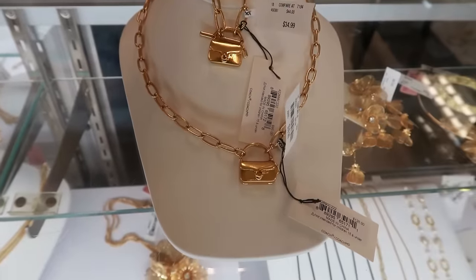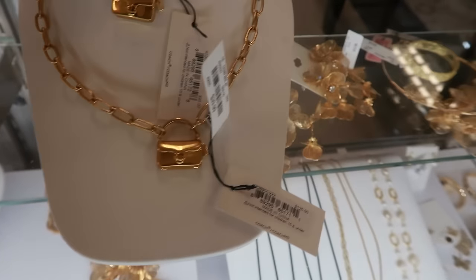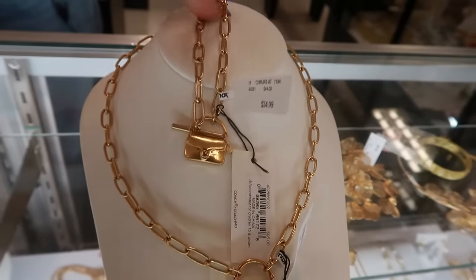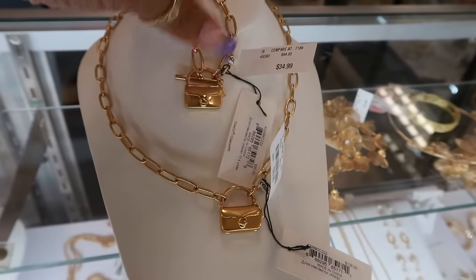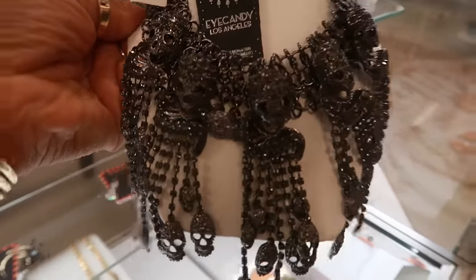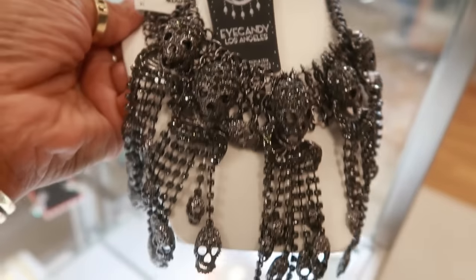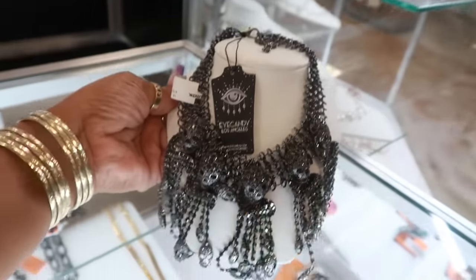Okay you guys, here's the Coach necklace — what do you guys think? The chain is $40 like I said, and the bracelet is $35. You guys know I love me some Coach — I have the earrings, but I never bought the necklace and bracelet. Look at this one I had her pull out — what do you guys think? It's $20, it's by Eye Candy. It has all the skulls hanging — it's kind of cool.